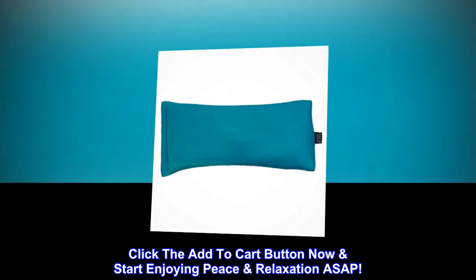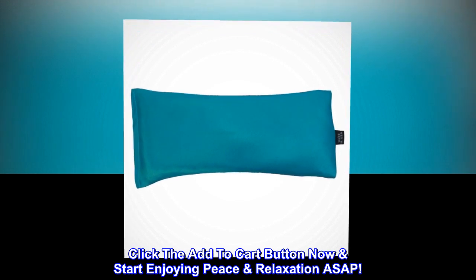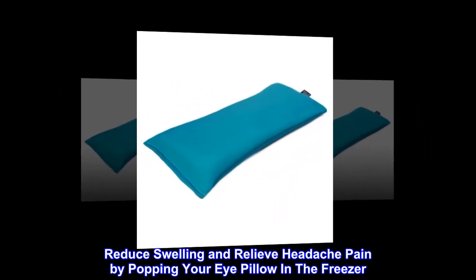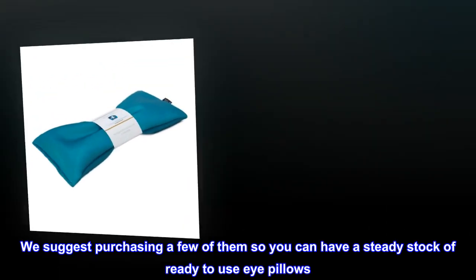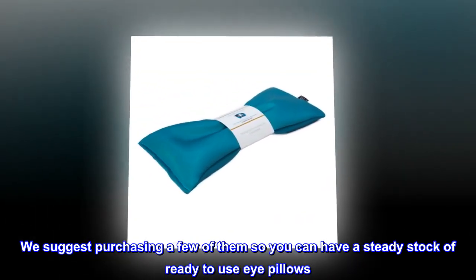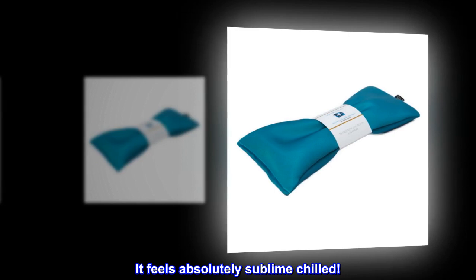Click the add to cart button now and start enjoying peace and relaxation ASAP. Reduce swelling and relieve headache pain by popping your eye pillow in the freezer. We suggest purchasing a few of them so you can have a steady stock of ready-to-use eye pillows — it feels absolutely sublime chilled.